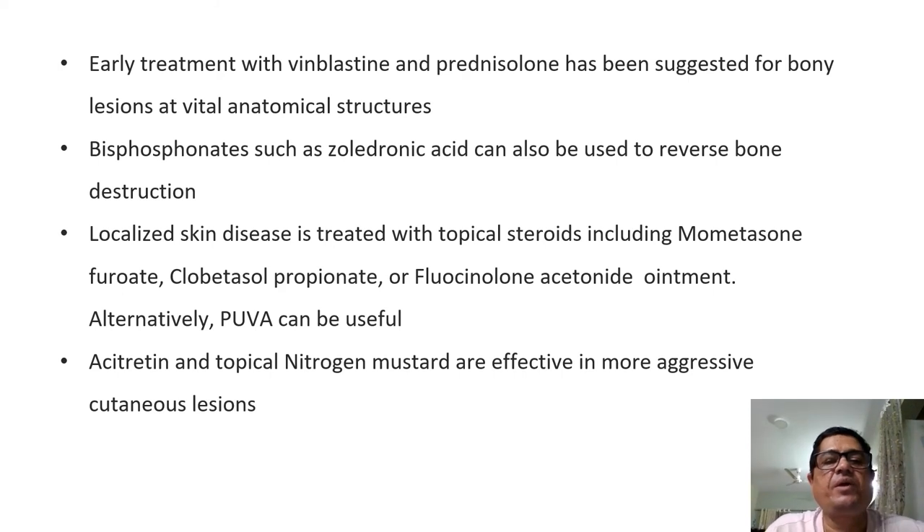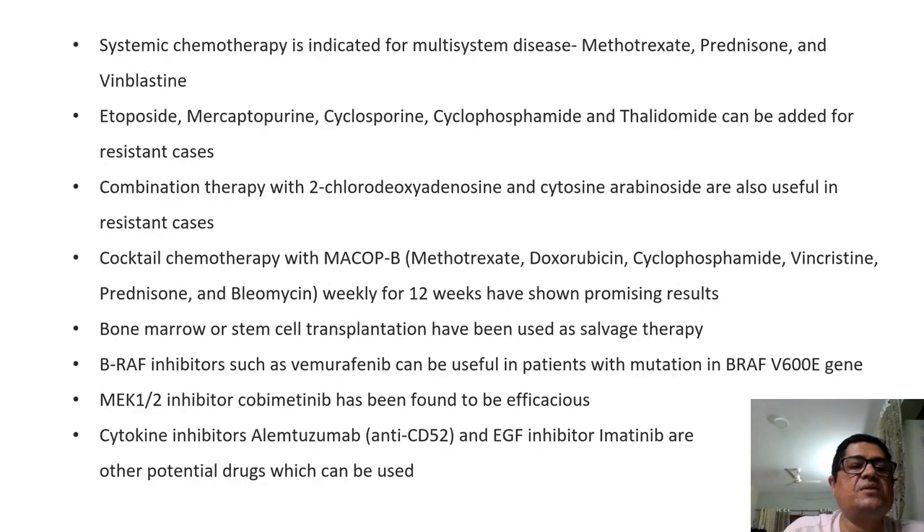Early treatment with chemotherapy — vinblastine and prednisolone — is suggested for bony lesions at vital anatomical structures. Bisphosphonates can be used to reverse bone destruction. Localized skin disease is usually treated with topical steroids including mometasone, clobetasol, or flucinolone; alternatively PUVA can be quite useful. Acitretin and topical nitrogen mustard are also effective in more aggressive cutaneous cases. Systemic chemotherapy for multisystem disease includes methotrexate, prednisolone, and vinblastine. Etoposide, mercaptopurine, cyclosporine, cyclophosphamide, and thalidomide are added for resistant cases.